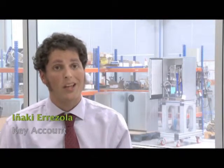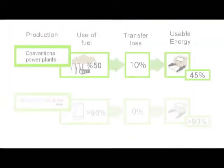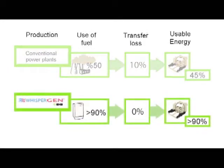The key aspect of micro-cogeneration is energy efficiency. In comparison with conventional power stations, we can see that a conventional power station wastes around 50% of the primary energy in the generation and transfer processes.